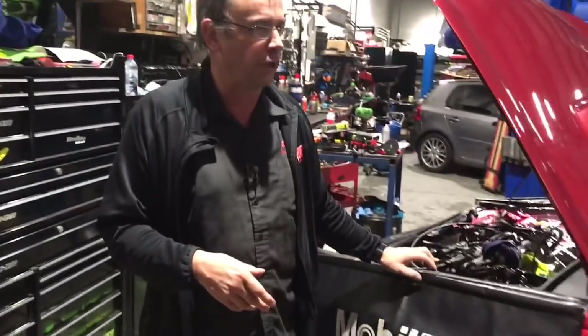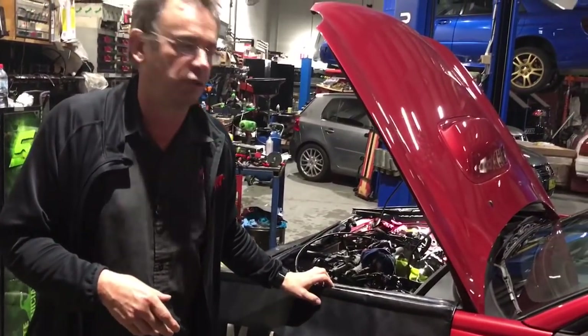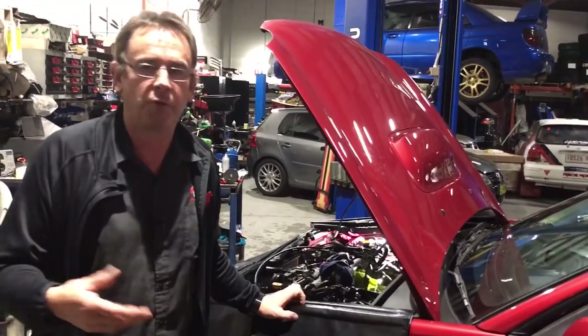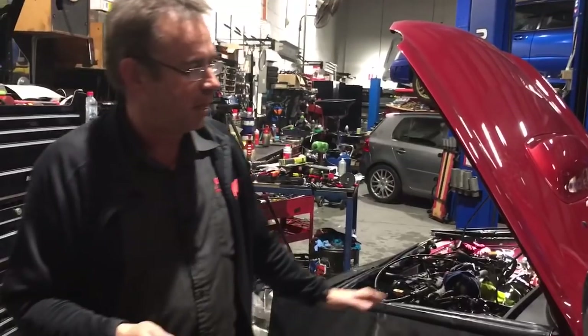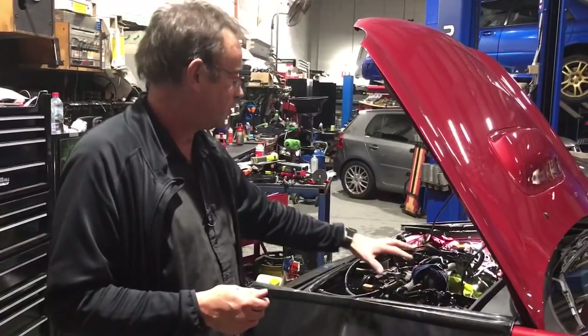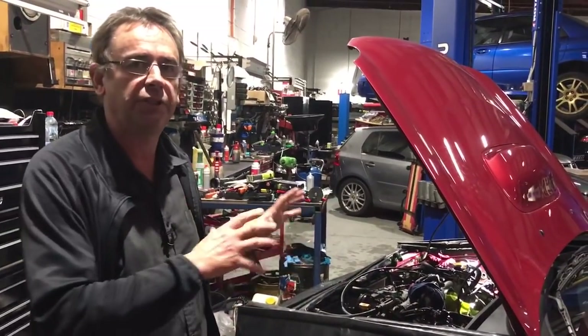Beside me here we've got a really good condition MY01 Subaru WRX. So here we are in 2018 — 17 years old. The owner of this car has delivered it to us from interstate. He's given it a bit of a birthday on the outside, but the engine bay from the top looks in really good condition.